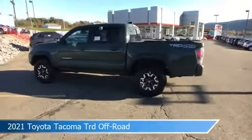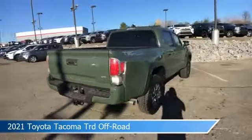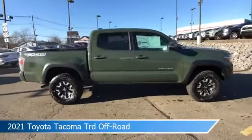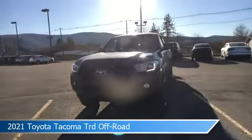Take a look at this 2021 Toyota Tacoma TRD Off-Road. Equipped with an automatic transmission in Army Green, this car comes with some great features including adaptive cruise control, child safety locks, alloy wheels, Android Auto and more. Come in and check it out today.